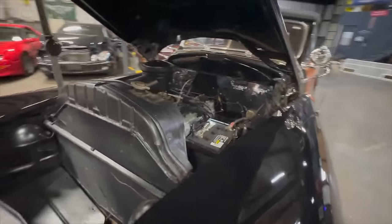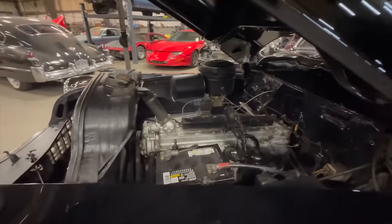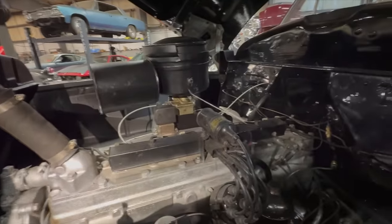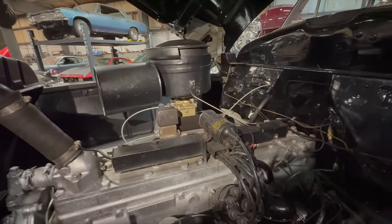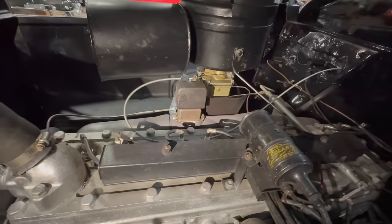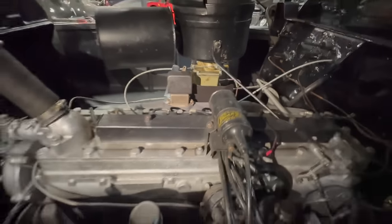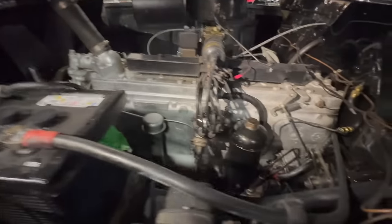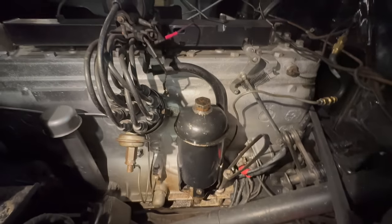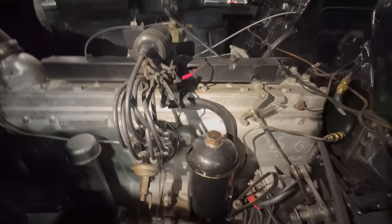On the other side, the car still retains its original 6-volt system, which is really cool. The battery's been replaced recently, but everything else looks ancient — look at that coil there, it might even say 'Solar' on it. It appears to actually be original and is still working great. The idle on this thing is fantastic. The oil filter looks a little wet down there — might be leaking a little bit.